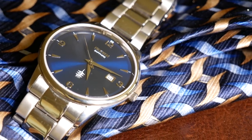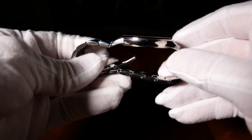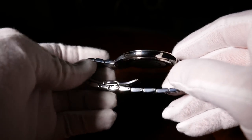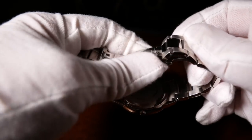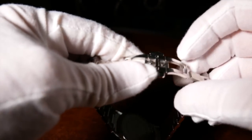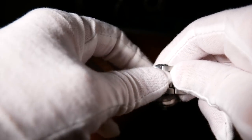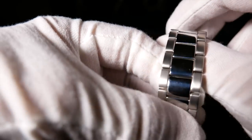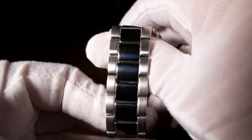The bracelet it comes with is really quite good for the price. It has solid links and a butterfly clasp, and I really like the two-tone brushed and polished look of the bracelet itself. It's nothing too fancy, but it's a nice surprise considering the price, and just like the watch, it has a decent finishing — although I have a feeling that over time it will show its age in scratches.